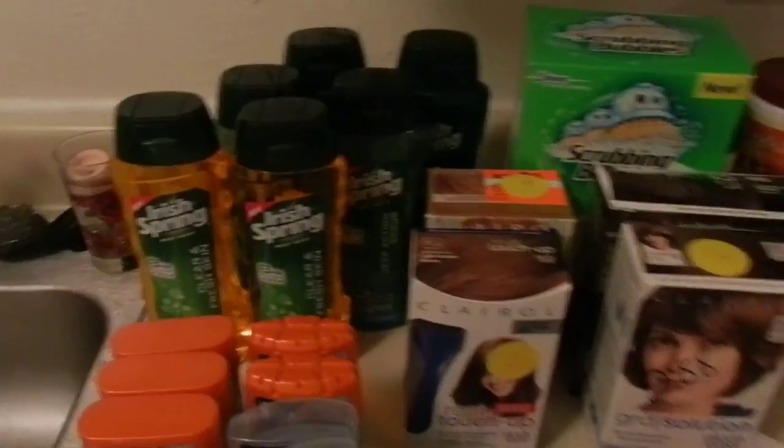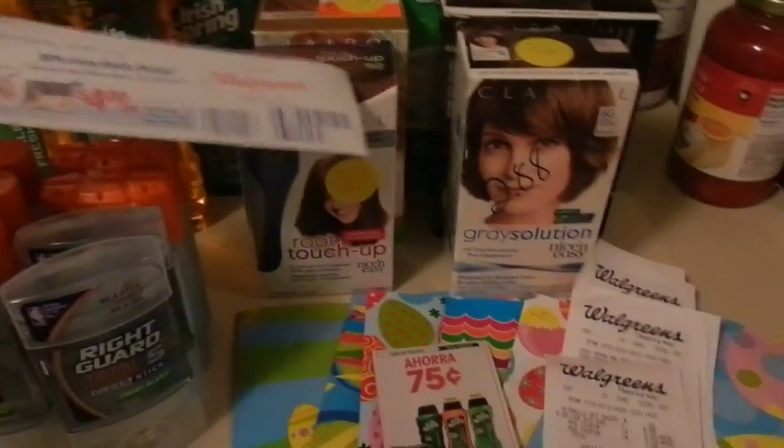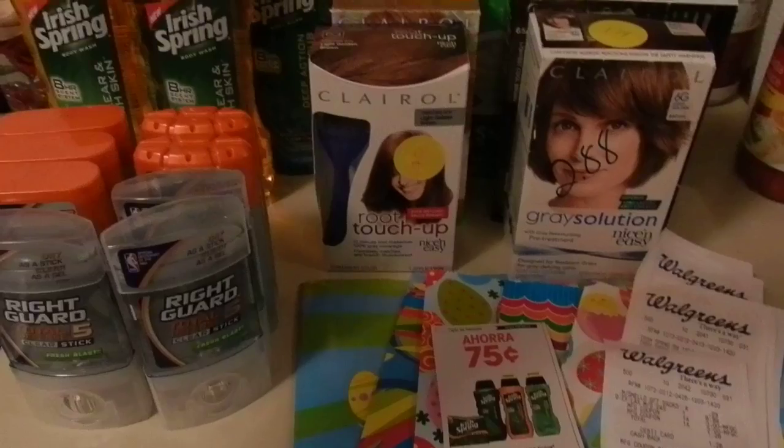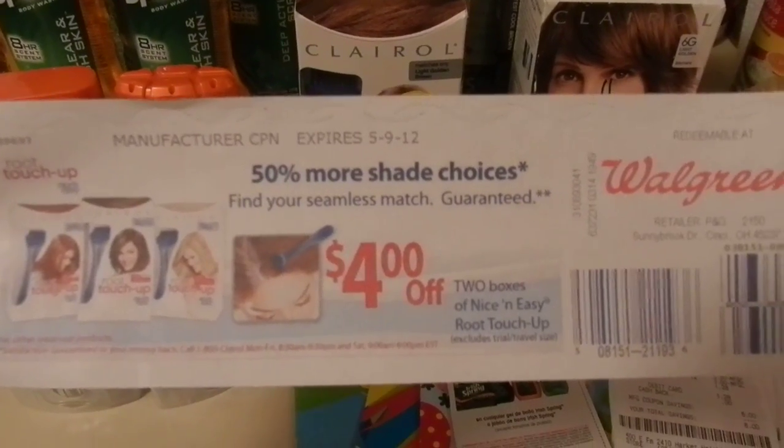The first time I bought two of the Clairol, it printed out a $4 off of two coupon. They didn't have any more on clearance though. I'm probably just going to wait around because it doesn't expire until May 9th — just going to wait and see if they go on clearance again so I can get two more for free.